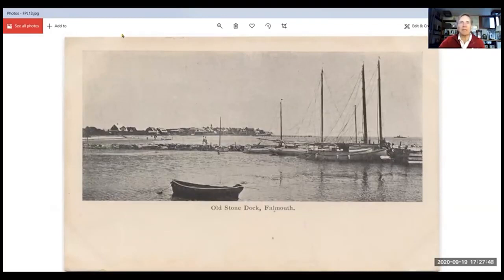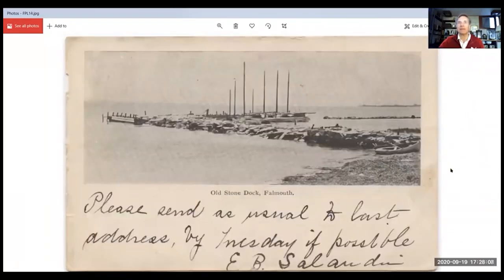What I would do is just brighten it up so that when it's printed in the book, it becomes clearer. This is a picture of the old harbor from the other side, and there's a nice little note here: 'Please send as usual to last address by Tuesday if possible — E.B. Salenden.' He was probably looking for a rental on his summer cottage.